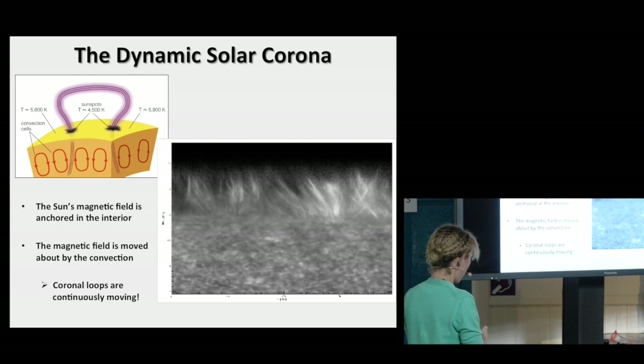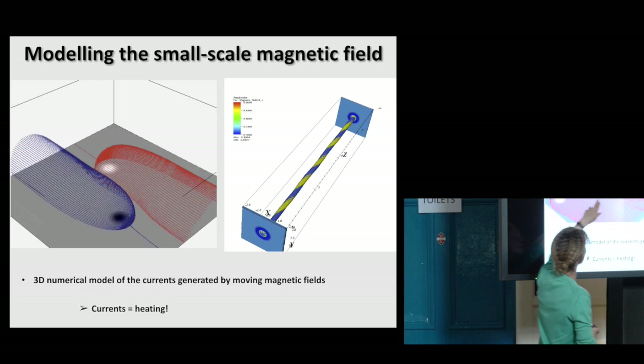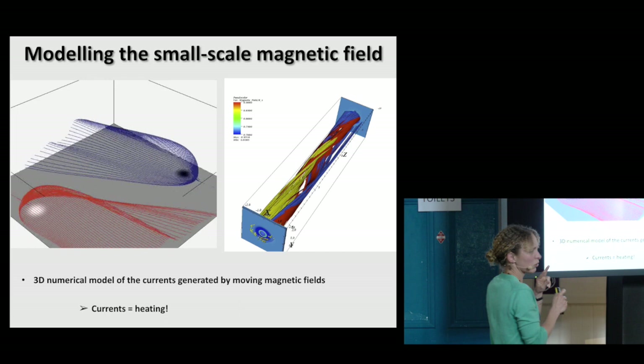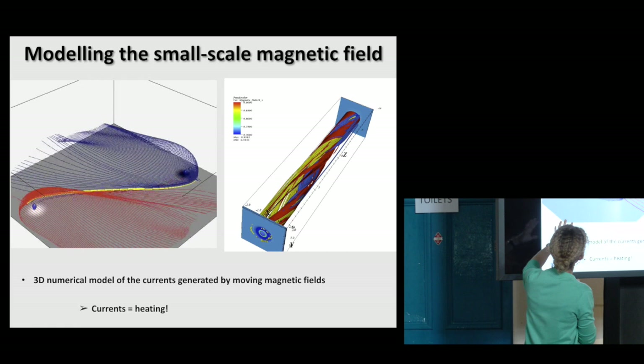So what we do is try and make very simple models. There's a white and a black patch — they represent two very small fragments of magnetic field, like those patches coming through the surface, but just two of them rather than lots. And all this experiment does is move these patches past each other. That's it.